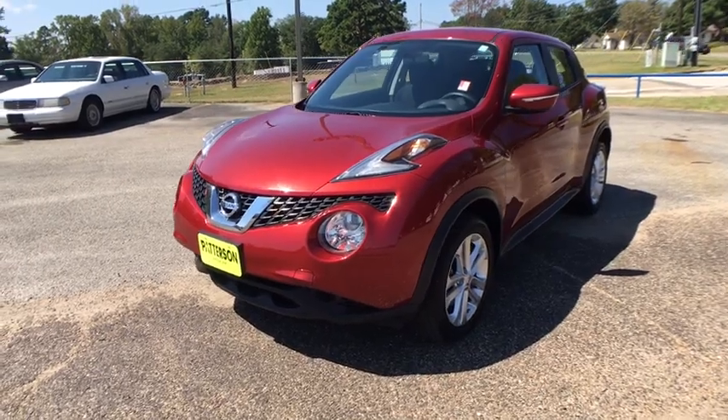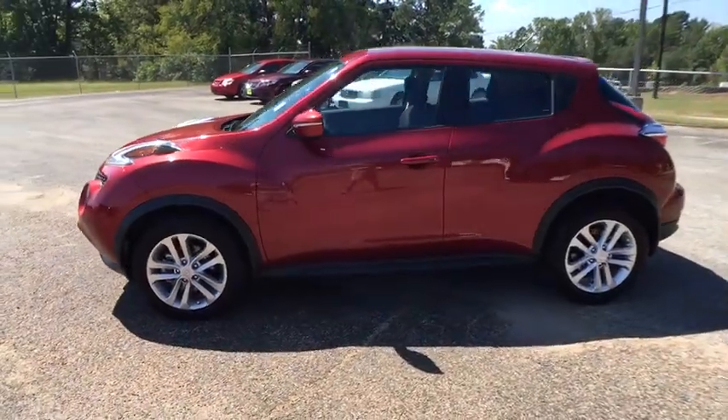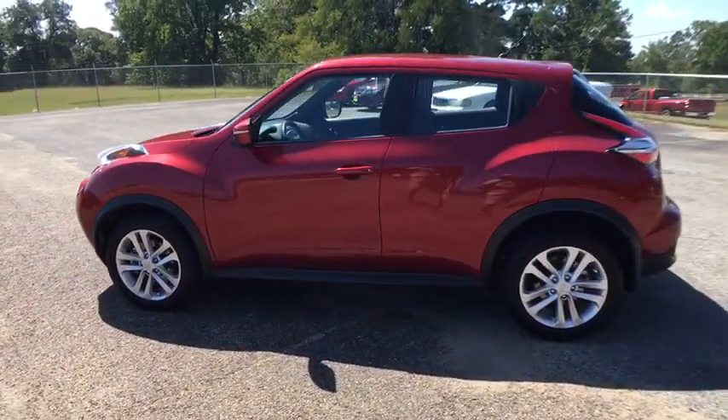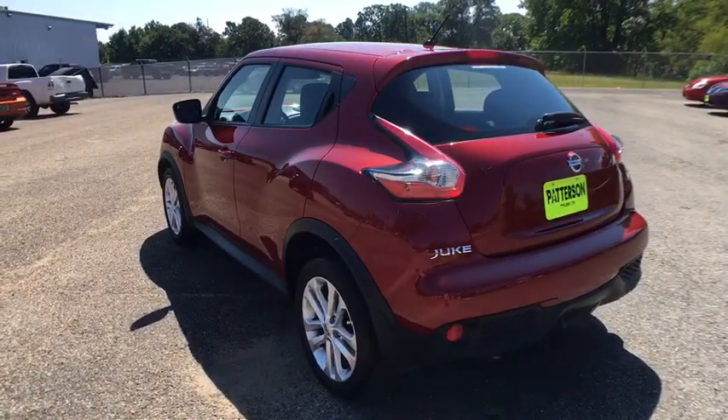The 2016 Nissan Juke. The Juke is an adaptable and intelligent ride where handling meets turbocharged performance. This unique sporty compact crossover fits your person perfectly.